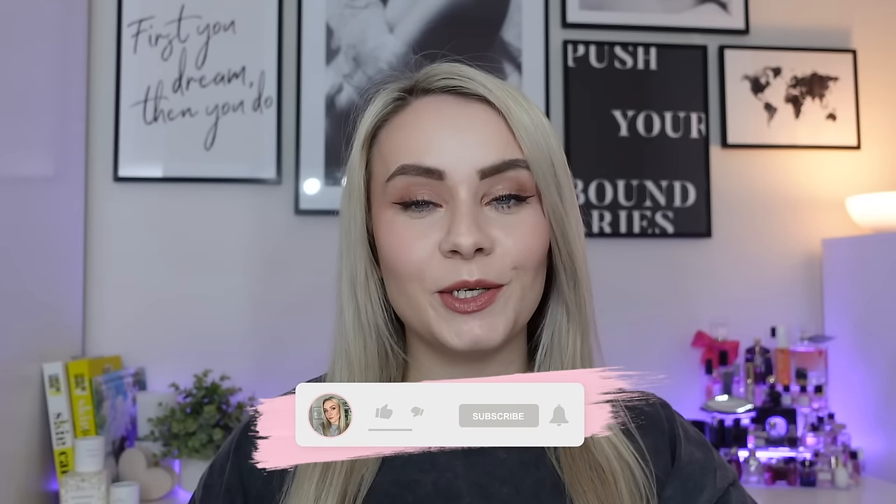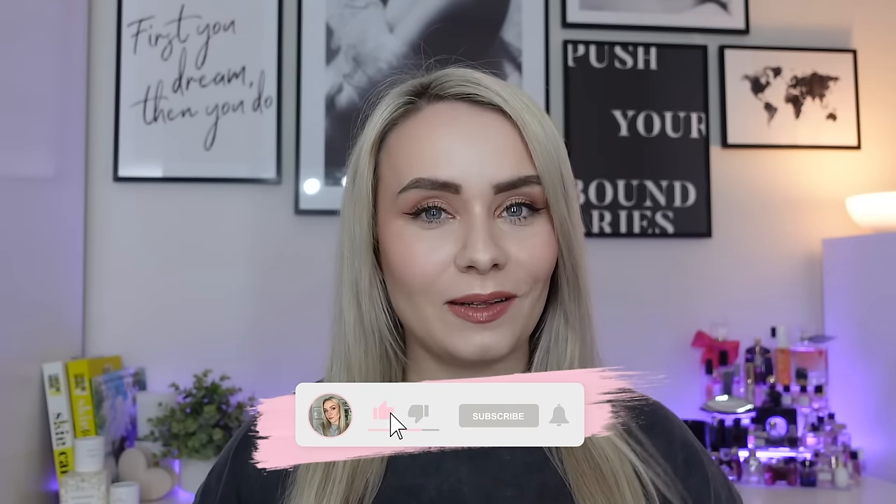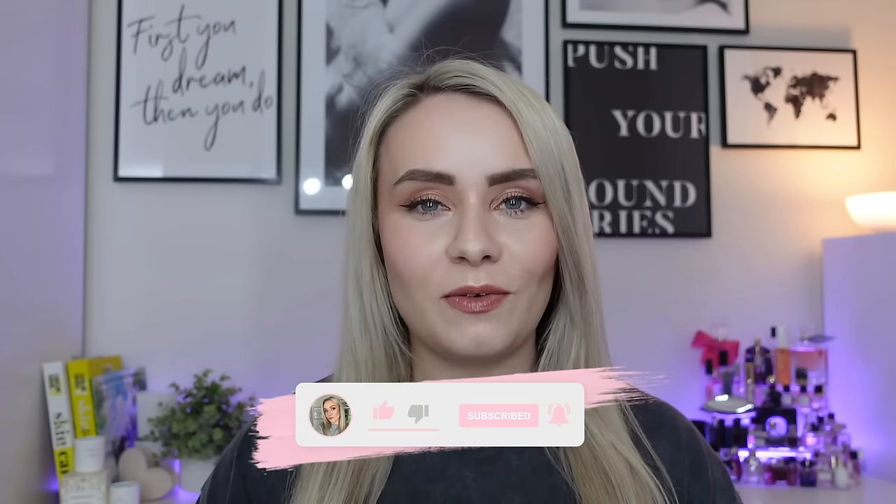This could be my favorite ever box. This looks so good. Hi guys, how are we all doing? Welcome back to my YouTube channel and if you're new, welcome. In today's video we are unboxing the Look Fantastic Beauty Box for April.